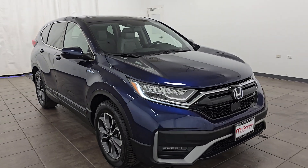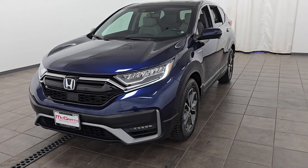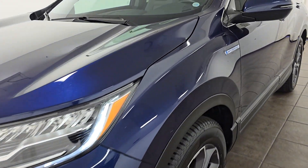2021 Honda CR-V Hybrid. With less than 52,000 miles on the odometer, this SUV offers space as well as power and performance.